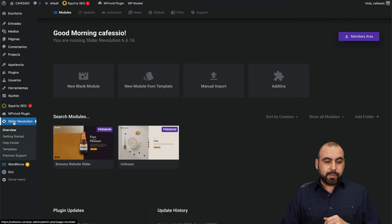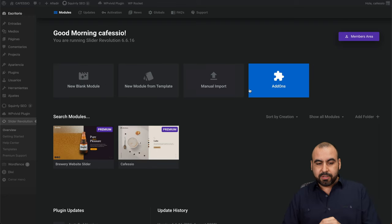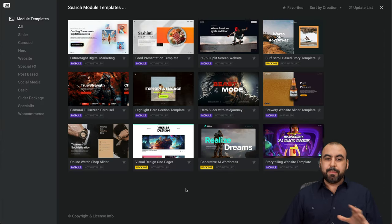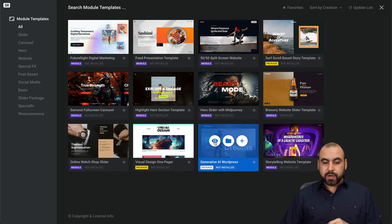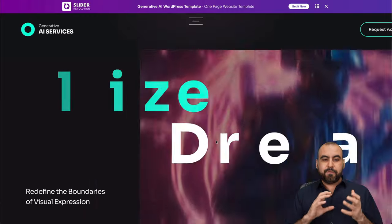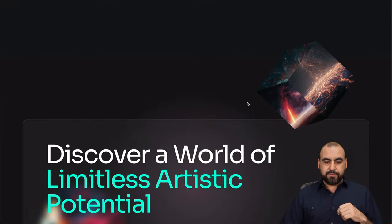I already have the plugin installed — you can see here Slider Revolution. I can start from a blank module, a template, manual import, or add-ons. Let me jump into templates to get started. Here we're able to view all the available templates. I want to preview this before I use it to make sure it fits my business niche or is something I want to customize.